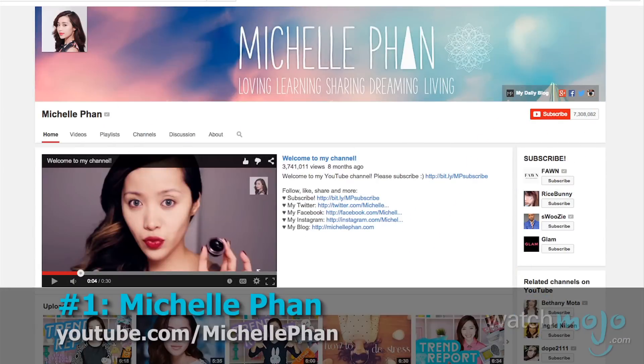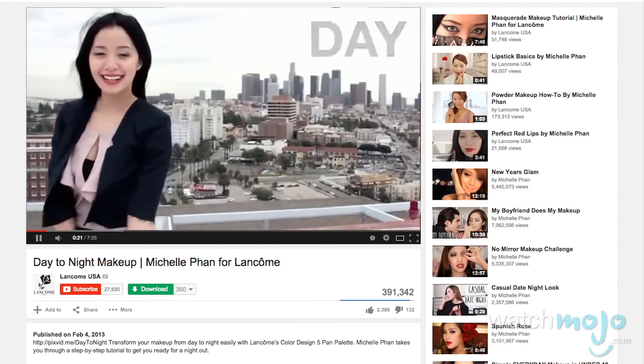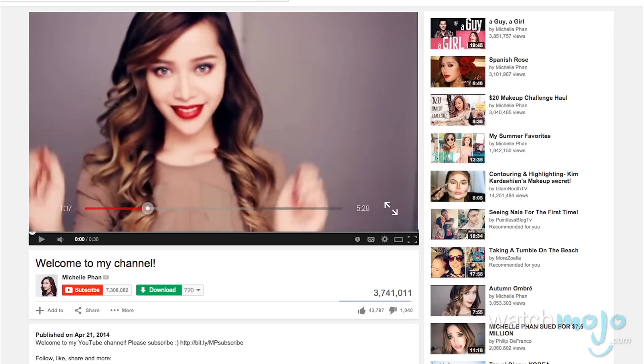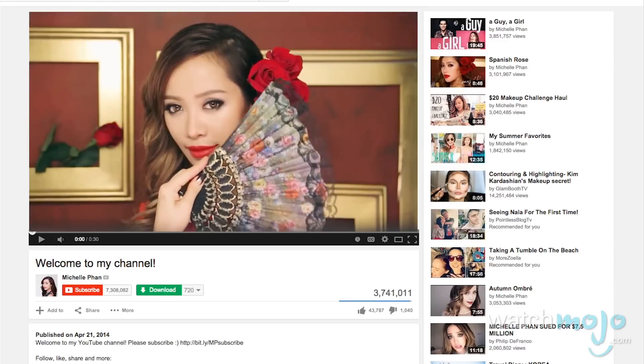Number 1: Michelle Phan. Continuing our trend of remarkable success stories is our number one entry. Michelle Phan was apparently turned down for a job as a sales associate for Lancôme in 2007 because of a lack of experience. Three years later, she became the official makeup artist for Lancôme. A lot of the gurus we've looked at today fall into one of two categories: those that focus on getting specific looks, and those that focus on diversity for every day. Michelle is great because she combines the two. Her stated motto is that life is too short for one look, and her channel encourages you to try a lot of different looks and discover all the different sides of you.